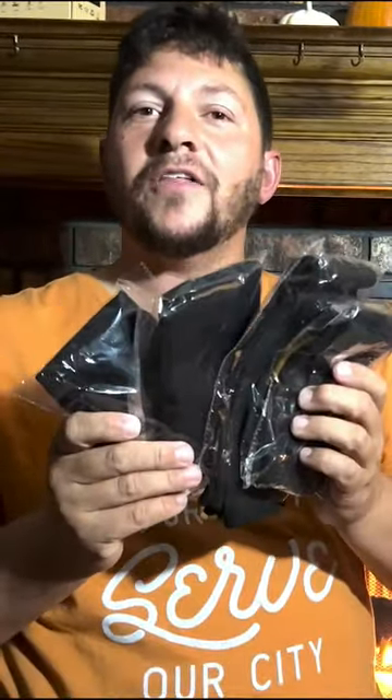Hi guys, welcome to Run Run Deals. Now I've got these four pairs of socks — actually compression stockings — that came from Amazon, and these are so cool guys.